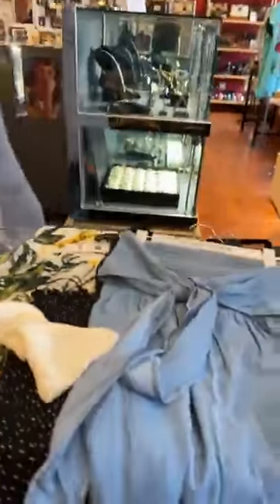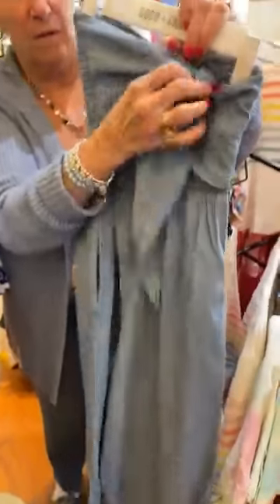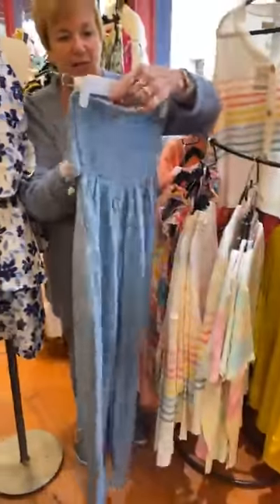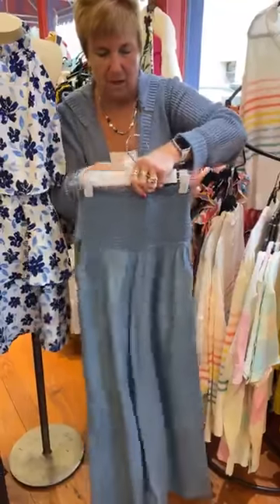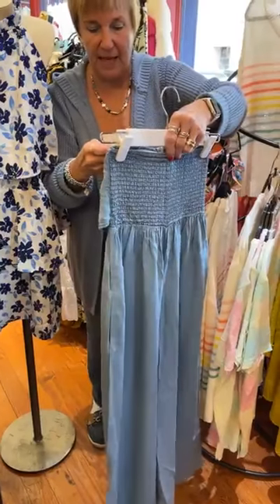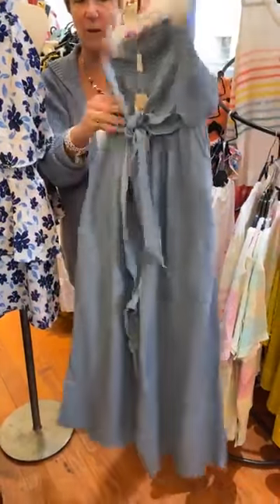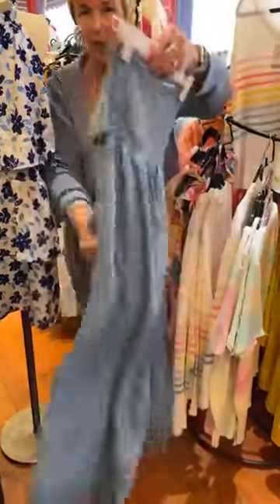Then we have this — I'm going to come around. So this is a jumpsuit. It ties up here, no straps, light denim, absolutely adorable. This is Charlie Page and it's $72.99. I have it in the light blue and I also have it in a darker blue denim. These are selling really fast — as soon as we put them out they were like a magnet. Super cute.